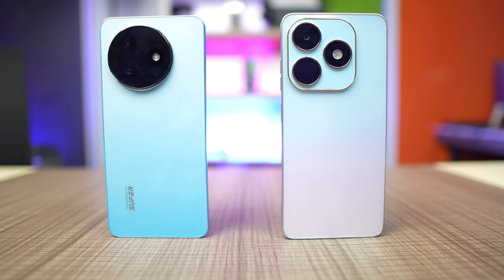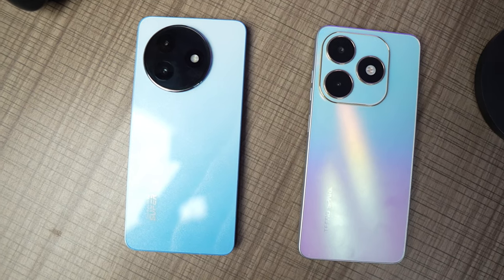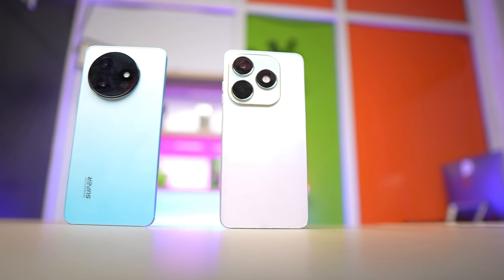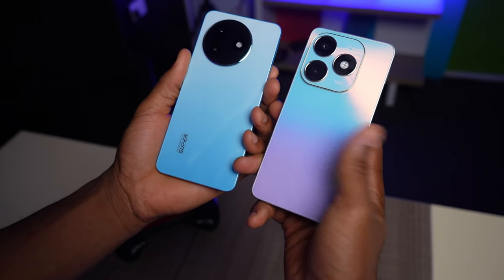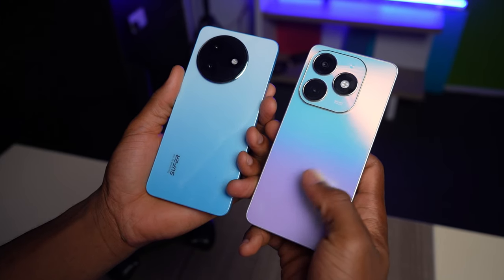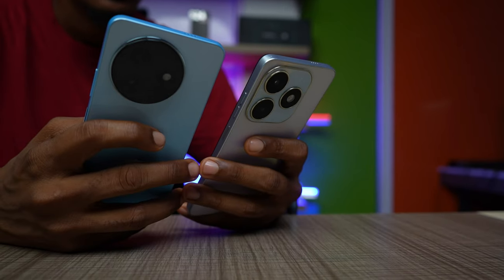Starting with the design, the Tecno Spark 20 is looking like an iPhone with the camera cutout at the back. We have a cycled camera ring at the back of the itel S24 and it looks quite unique. Both phones have a plastic back and frame — a matte plastic finish on the Spark 20, while the back of the itel S24 is glossy.